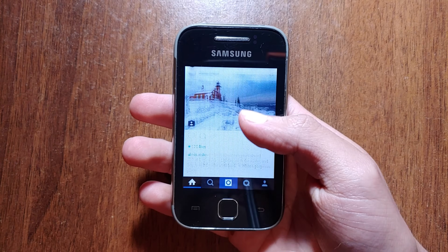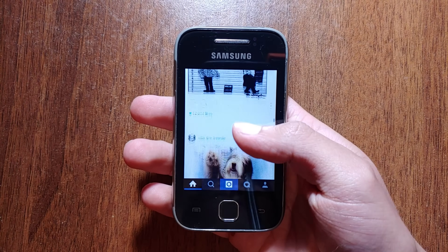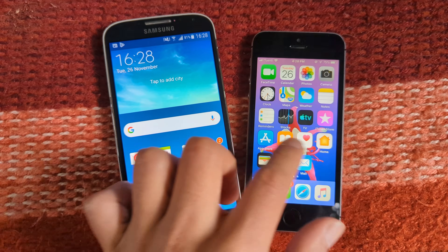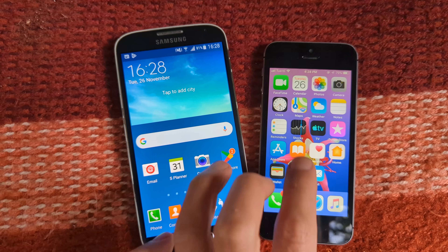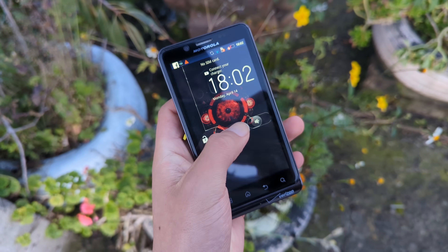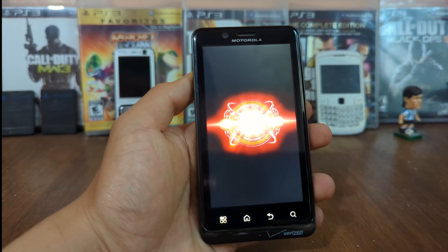But unlike now, our phones didn't have enough power to run all those things in the background without lagging. And this is something that dealt great damage to Android, because many people still have that image of Android being clunky and slow. And sure, the interface, the icons, the menus, and even the boot animation of the first versions of Android didn't help.